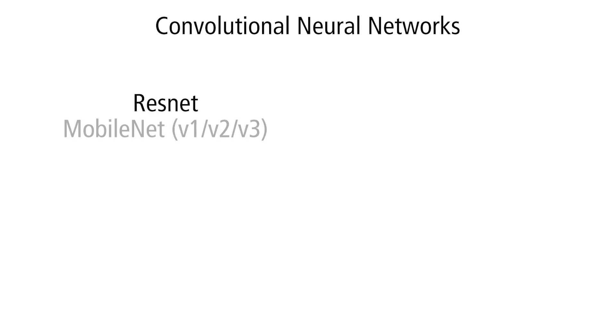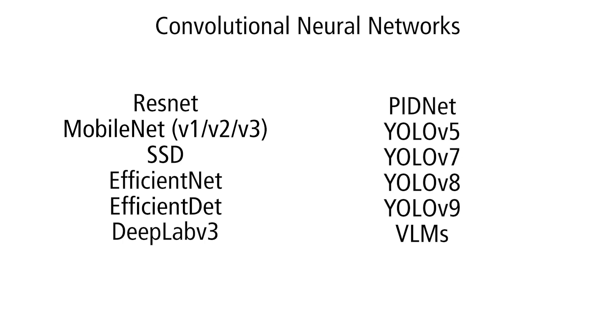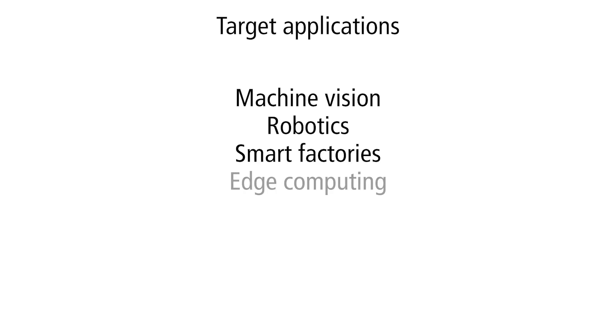The DXM1 is specifically designed for accelerating convolutional neural networks, and supports state-of-the-art algorithms, including the latest YOLO models and even vision language models. Target applications include machine vision, robotics, smart factories, edge computing, and smart mobility. Enjoy getting to explore the possibilities of AI applications running on the NXP i.MX8M Mini application processor boosted by the DeepX DXM1.